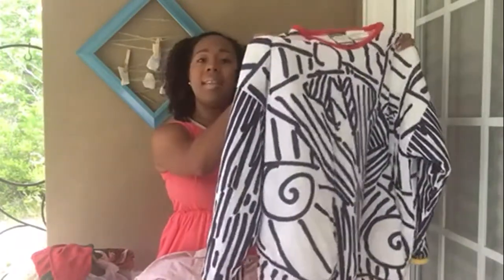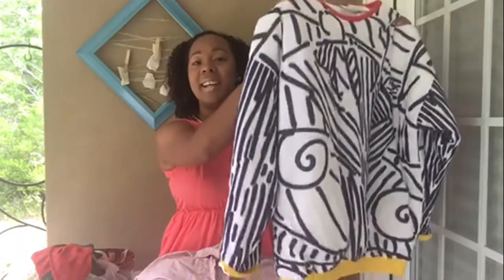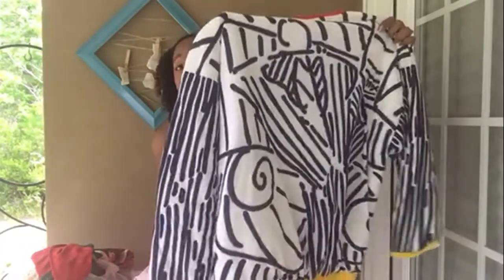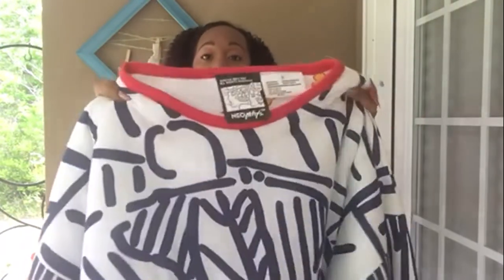It makes me think of SCAD, the Savannah College of Art and Design, which is about an hour away from where I live. It's very artsy and I would never wear anything like this, but it will be for sale on my store.